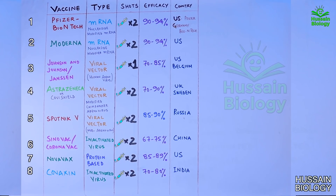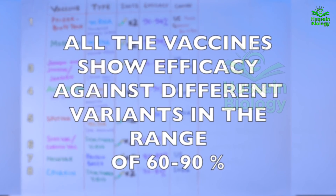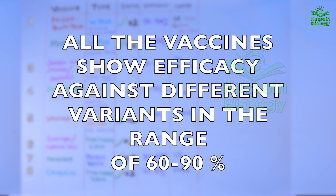These are the best available vaccines globally as of now. On average, all vaccines show efficacy in the range of 60 to 90 percent, which is a good sign to help control the virus.